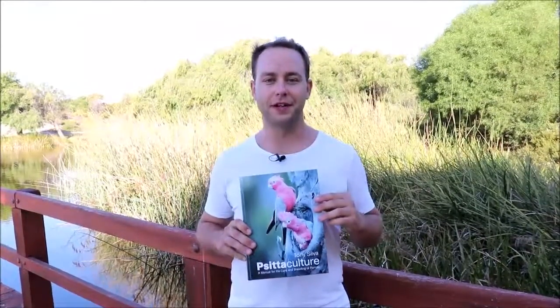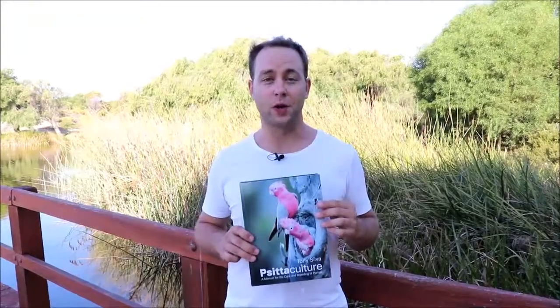Hi from Psittaculture Australia. We're here with the new Psittaculture guide and I thought we'd take a quick look at lories and lorikeets today.